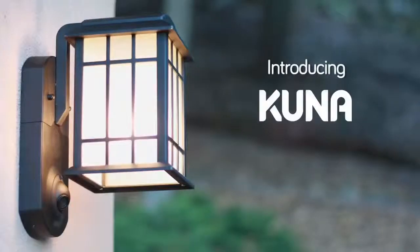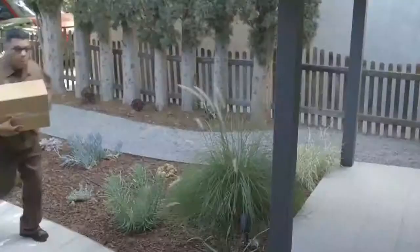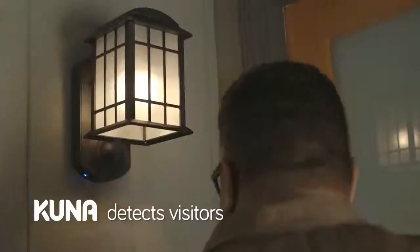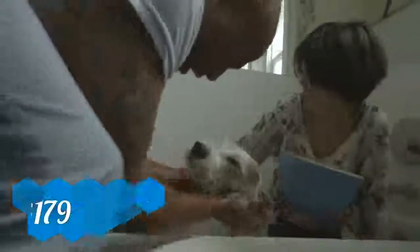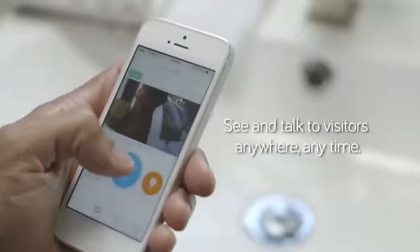This is Kuna. Kuna is a smart Wi-Fi camera built into an elegant outdoor light fixture. It detects people and alerts you so you can see and talk to them on your smartphone.